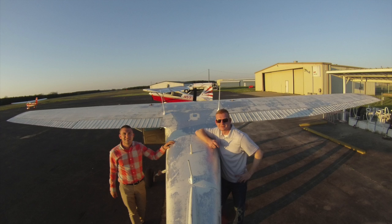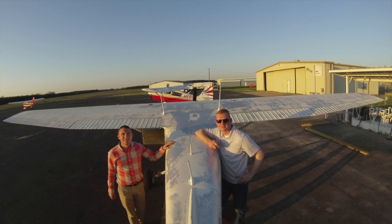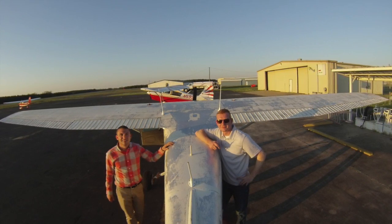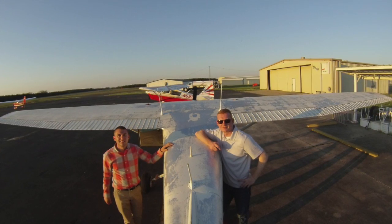Downtown tower, Cessna 79R 15 Echo. Cessna 79R 15 Echo, downtown tower, enter right downwind runway 14. Enter right downwind runway 14, 15 Echo. They already know what we're doing. They see us on the radar, they've already communicated — approach always coordinates.